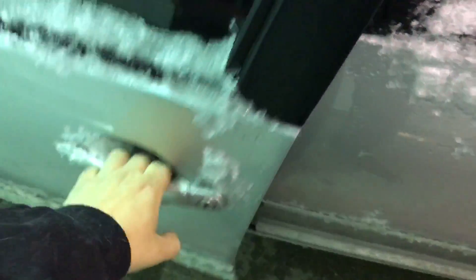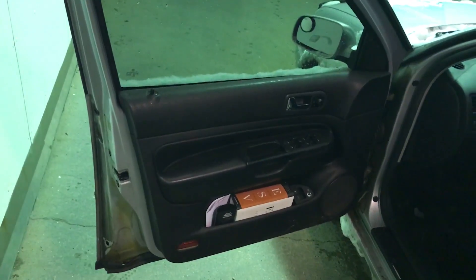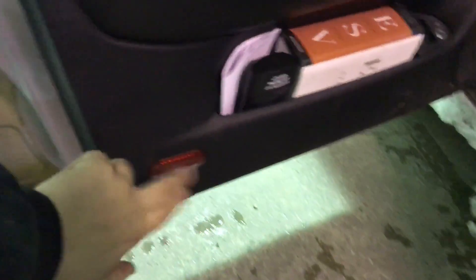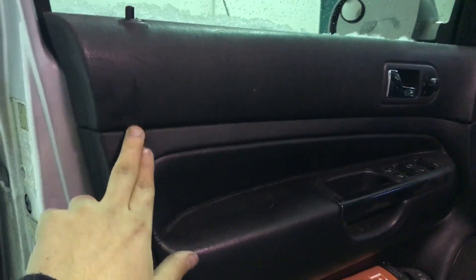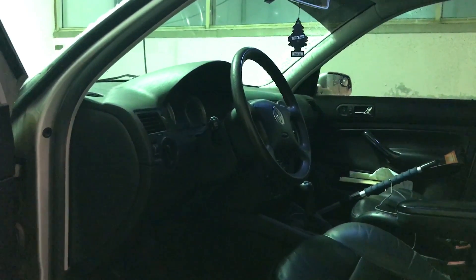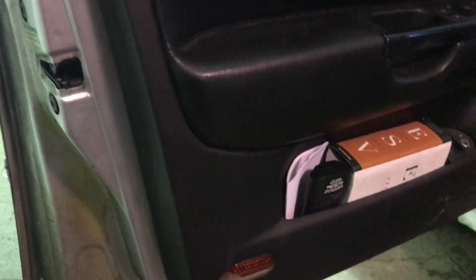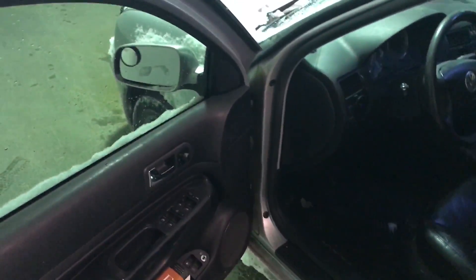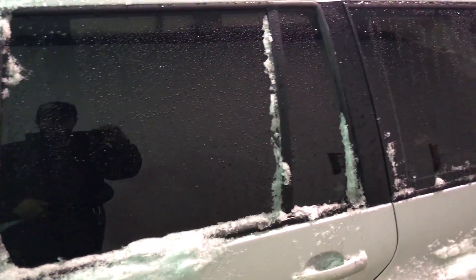Another annoying problem: the driver door handle is hard to pull — the rod is just pushed in a little too far; I'll deal with it one day. There's also a door lock module in this door that has gone bad. The door doesn't sense when it's opened, so the car auto-locks — it will even lock with the keys in the ignition. I've just learned to keep my keys on me at all times because of this failed door lock module.